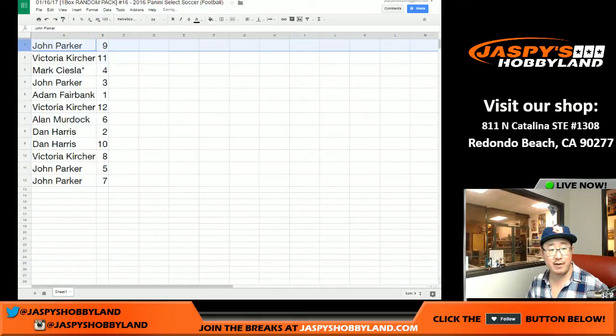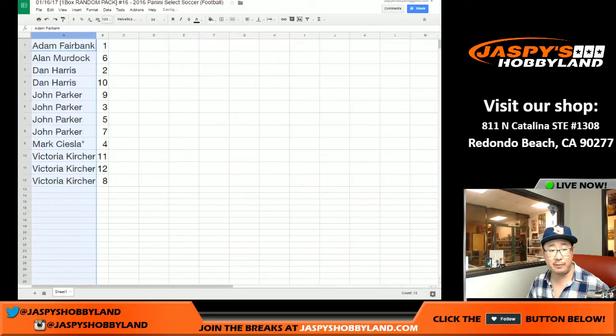John, you have pack nine. Vicky got 11. Mark, last pack mojo, pack four. John, pack three. Adam with the first one. Victoria, 12, the last one. Alan with six. Dan with pack two — you also have pack ten. Victoria, pack eight. John with pack five and seven. Let me alphabetize this by your first names: Adam first, then Alan, then Dan, then John, then Mark, then Vicky. That was the randomizing portion of the video. We're going to pause for a couple seconds to see if there are any trades, and when we come back we'll have the break.